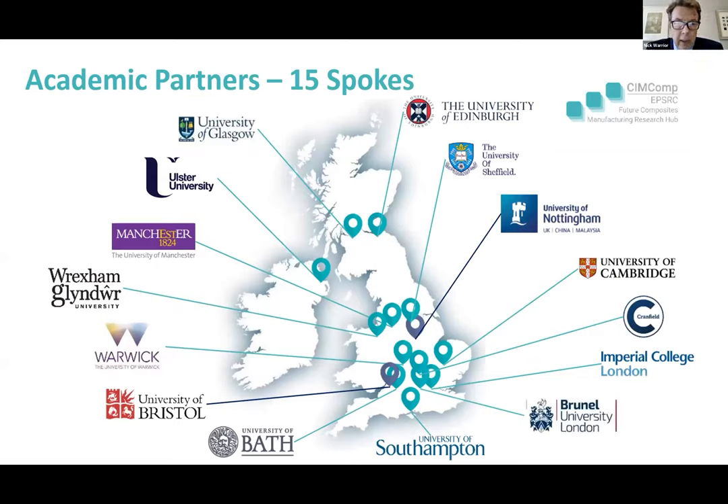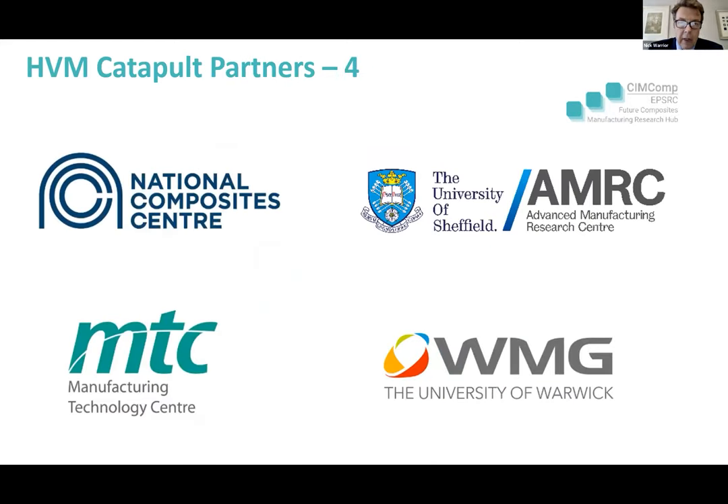It's a good network where we've got 15 spokes of academic partners around the UK. We have four catapult partners, which are essential in our aim to have a pull-through of technology and a pathway to industry. MCC is our principal delivery partner. AMRC — we've worked on draping projects. WMG has been very successful with their short fibre work. And MTC is our metrology partner.